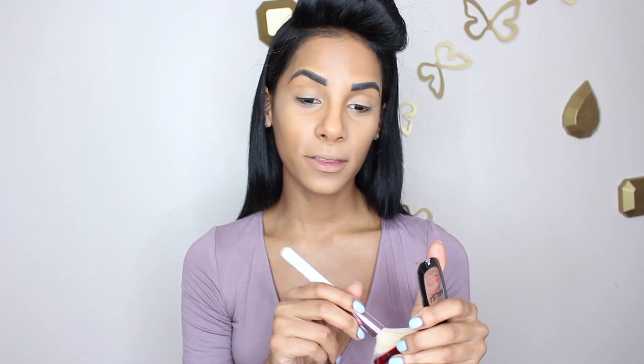I would usually always set my under eyes with the Airspun loose powder, which is actually also from the drugstore. But since it is a one brand tutorial, I feel like I'm going to have to use a lighter shade of the Infallible powder. So far so good. I do feel like I'm going to have to apply some of the Airspun loose powder on my nose when I contour later.